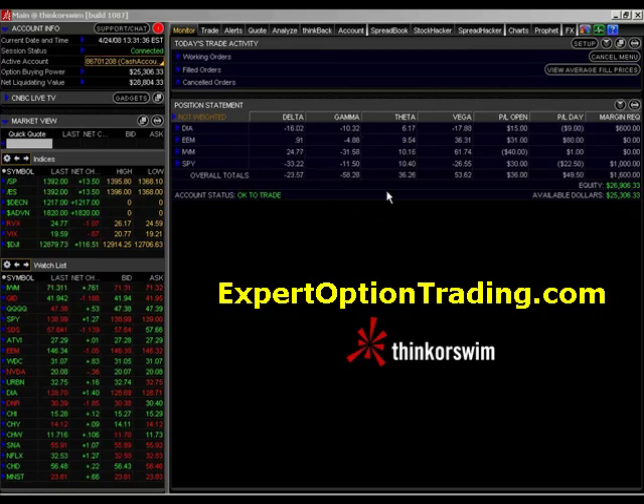As we've gone through this video, the prices are constantly changing within a few cents. On average, our overall total of all of our theta is a positive $36.20. That means for as long as we hold these positions and price remains fairly constant, we will collect an average of $36.35 on this position. And that's how money is made.